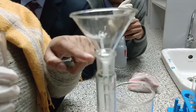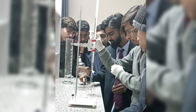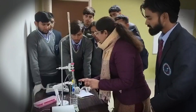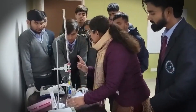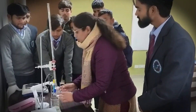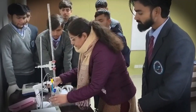Students also perform experiments manually, such as determination of hardness of water through complexometric titration, viscosity, and surface tension. The students learn fundamental concepts of chemistry as well as their implementation in various applications through different experimental and instrumental technologies.